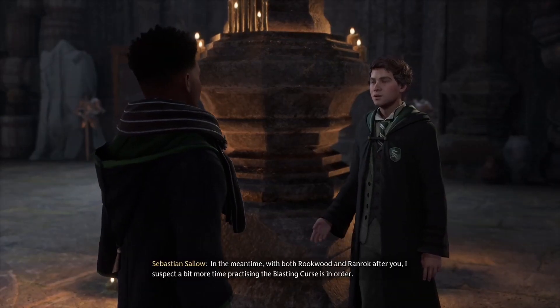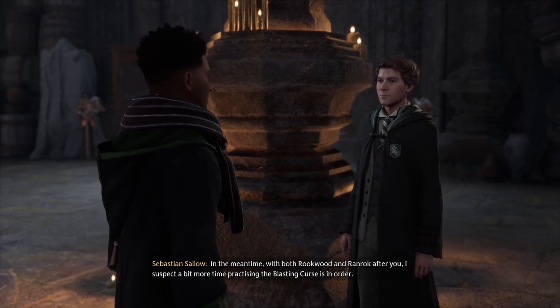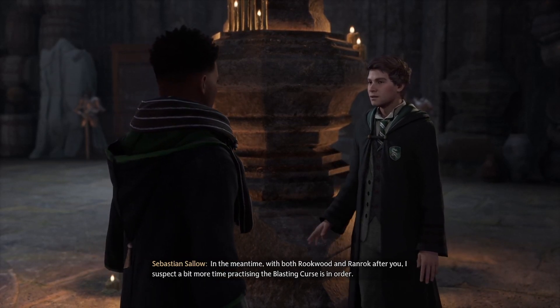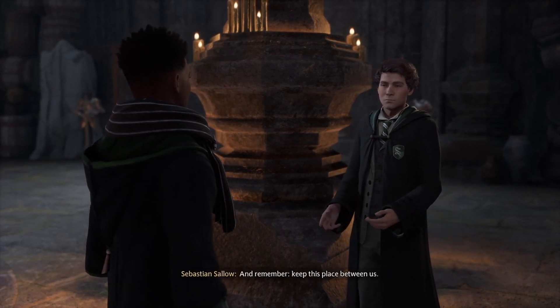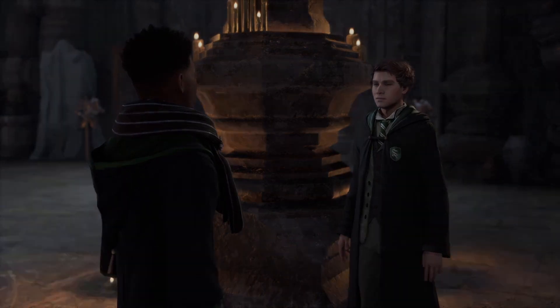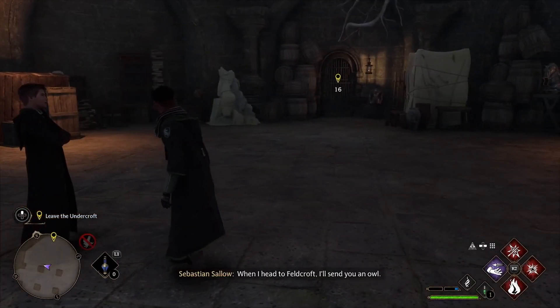And this ability of yours — does this allow you to wield this magic too? I don't know. Well, when you do know, tell me. I've been studying archaic forms of magic for ages. Perhaps we can help each other. In the meantime, with both Rookwood and Ranrok after you, I suspect a bit more time practicing the Blasting Curse is in order. Spend as much time here as you'd like. And remember, keep this place between us. When I head to Feldcroft, I'll send you an owl.